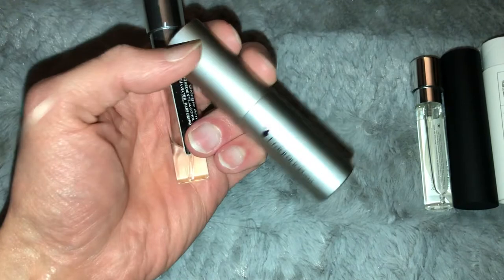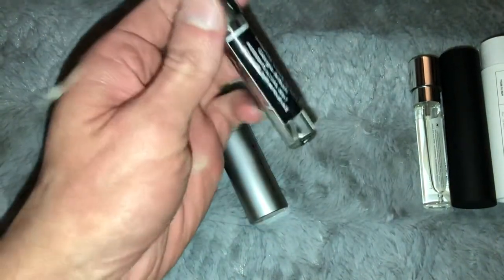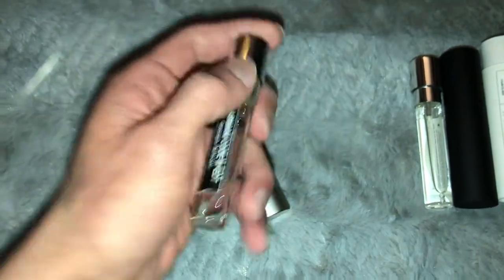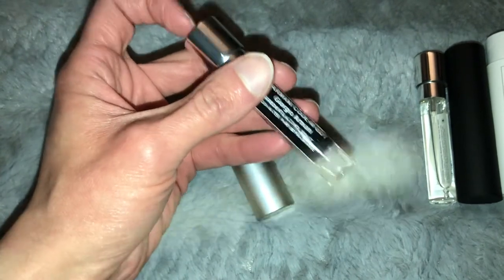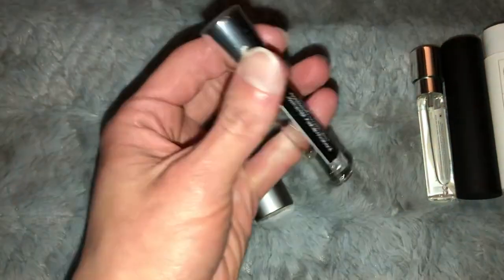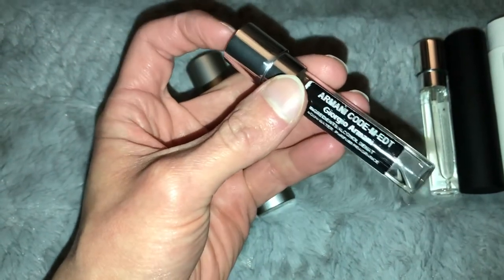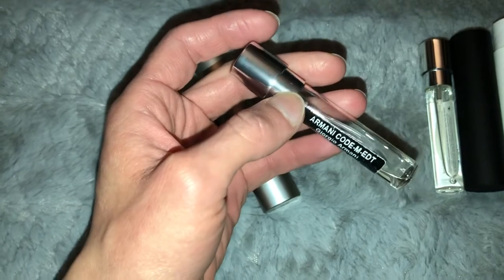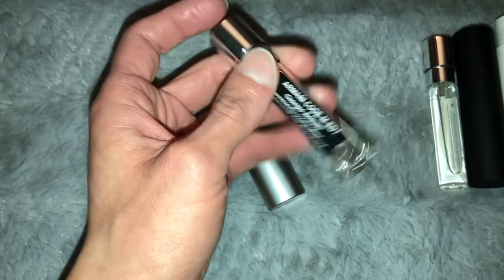Last of the colognes — this one is actually from Fragrance Net. This is Armani Code, which I wore in high school or shortly after. I love that scent, but this bottle doesn't give me that exact same feeling. I don't know if it's slightly old or just different from what I remember, but I was looking for that same nostalgic feeling — that's kind of why I buy this stuff.